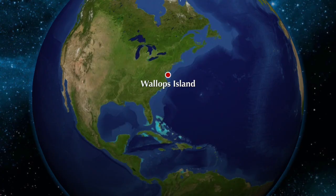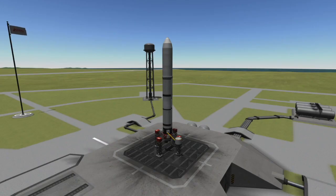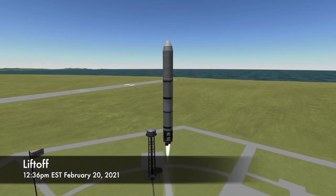Like all Antares launches, this mission will launch from the Wallops Flight Facility on Wallops Island in Virginia. T-Zero for this launch is set for 12:36 PM Eastern Time on Saturday, February 20th. And just a few seconds before T-Zero, the two engines on the first stage of the Antares rocket will be ignited, and at T-Zero, the rocket will roar from the pad.